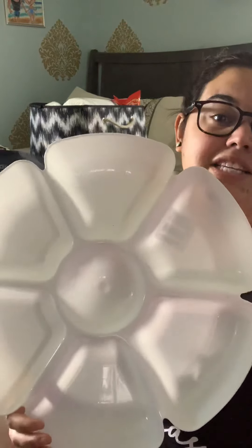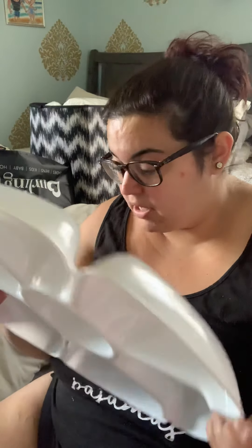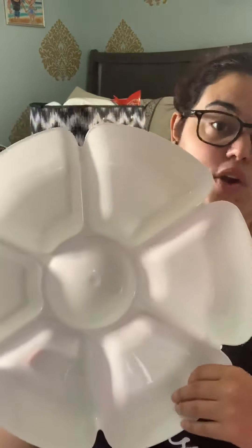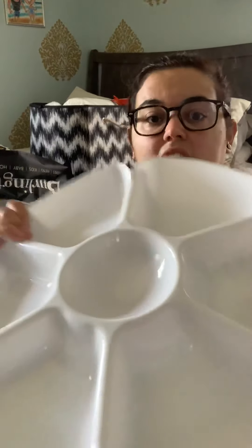I grabbed one of these — they had tons of crazy colors but since I'm leaving it out on my dining table when I have people over, I wanted neutral. I happened to catch a white one, so I was like, this is perfect. It's amazing for a party — only a dollar — you can put chocolate in the middle, all different kinds of fruit, dip with chips or veggies. It's called a chip and dip tray. It's not super duper sturdy but I don't see it breaking; it just bends a little.